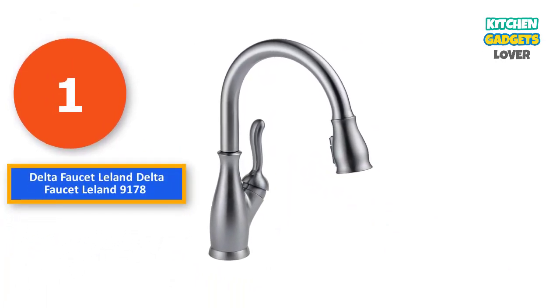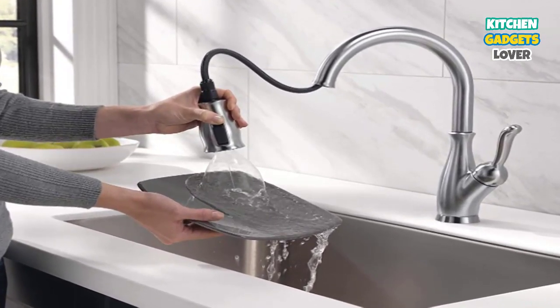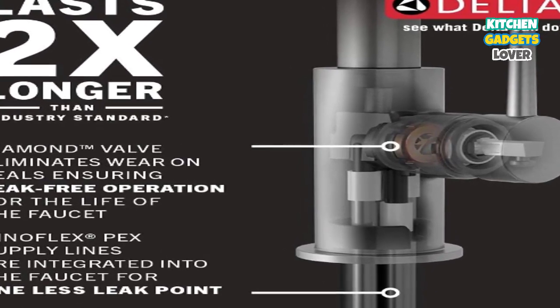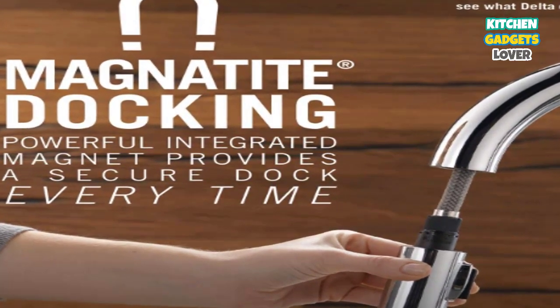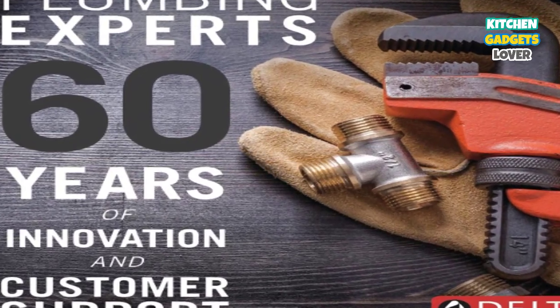Number 1: Delta Faucet Leland 9178 — Best Overall. Our very first choice in our review of the best water-saving faucets belongs to Delta. The Delta Leland Single-Handle Kitchen Sink Faucet scores our number one spot due to its unique style, price point, and high-quality construction. First and foremost is Delta's own Diamond Seal Technology, which not only prolongs the life of your faucet up to two times that of its competitors, but also minimizes the risk of bothersome leaks.